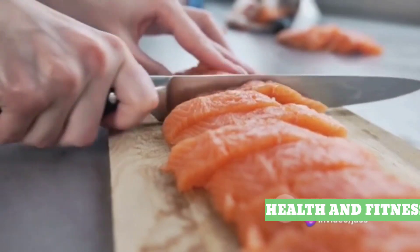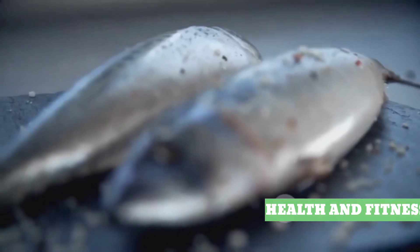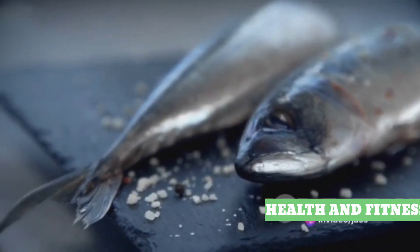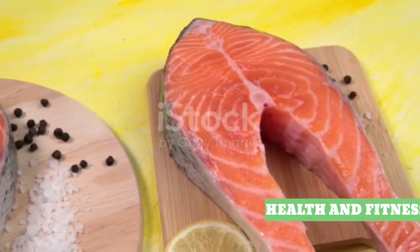Calcium and vitamin D can be found abundantly in fortified dairy products, so don't shy away from that glass of milk or bowl of yogurt. Fish, especially fatty variants like salmon and mackerel, are also excellent sources of vitamin D. And let's not forget eggs — a versatile ingredient packed with both calcium and vitamin D. Feeding your body with these nutrients will support your baby's rapid growth during this phase.